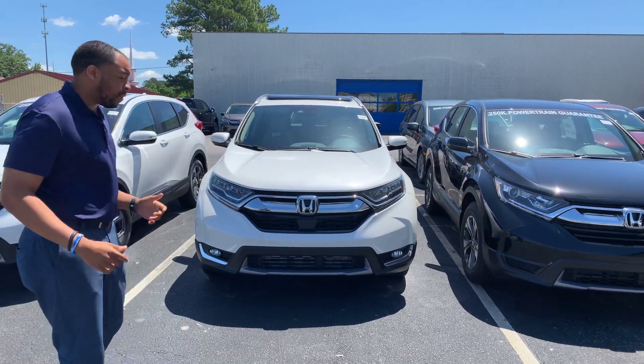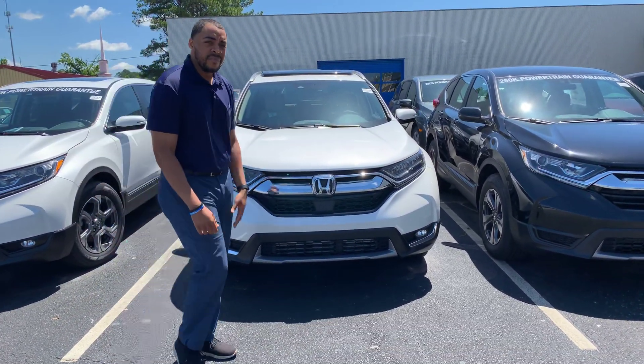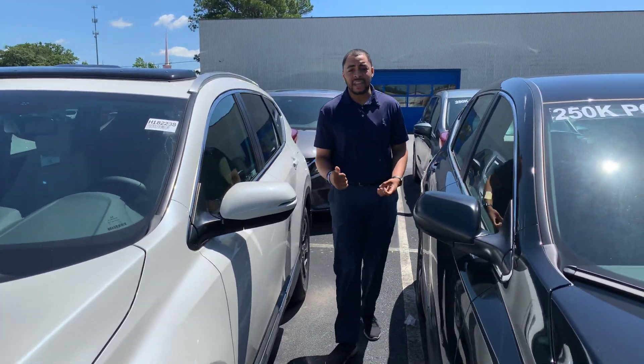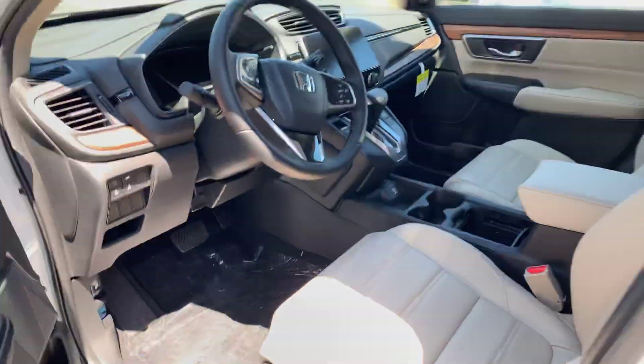I want to show you some of the standout features like your all LED running lights in the front. Going to have that 1.5 turbo engine. Richard, this is an 18. It's going to have your Honda Sensing, your Garmin-based navigation systems on the interior. That's really where it stands out. You're going to have your cream leather seats.